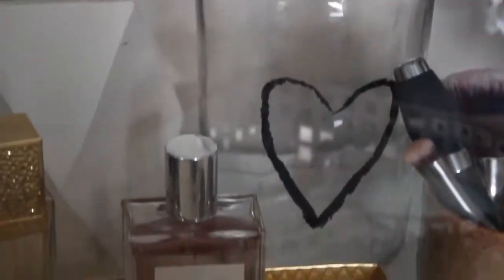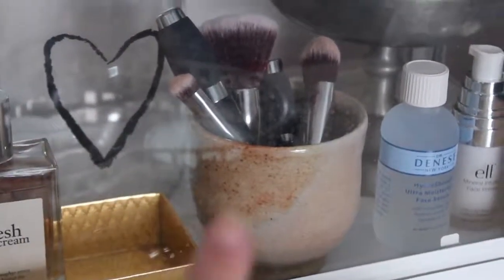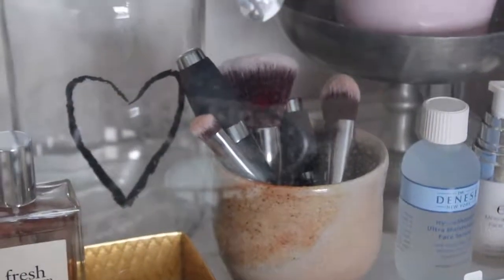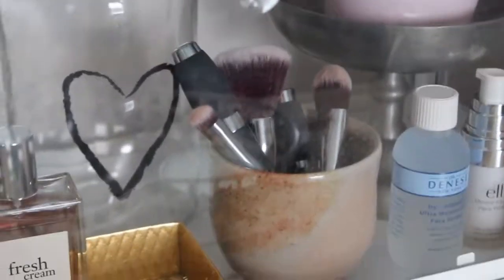Then we've got just a jar. We've got this little clay piece that was handmade — not by me, by some art student. And in it we've got my mini brushes and some mascaras that I don't really use often.